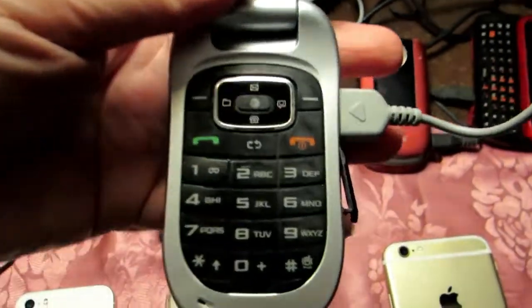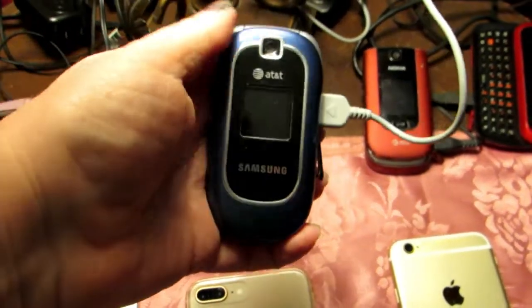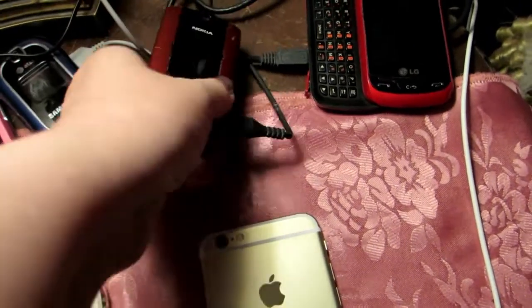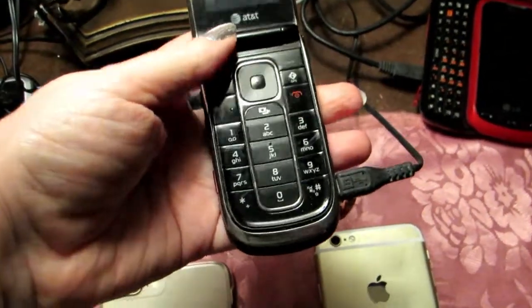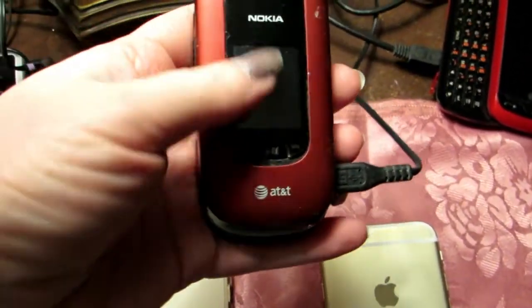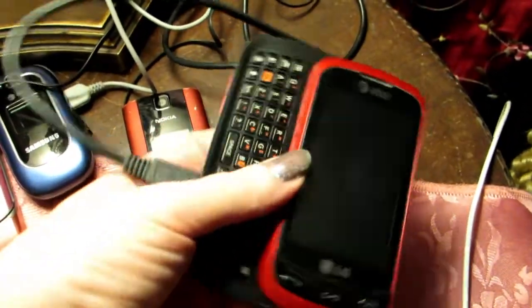And then I had this one in like 2008 — a Samsung, just a basic royal blue color. And then this one I had in 2009, 2010. This was a Nokia Muscle when I was with AT&T — red and black, two-tone. This one had that slide-out keyboard, which was really cool.